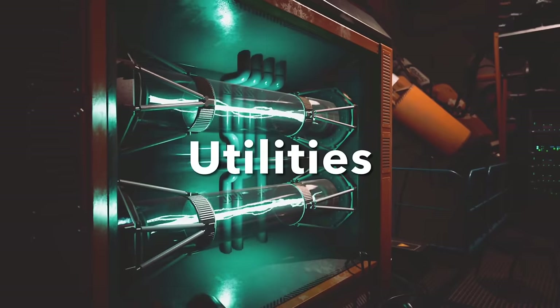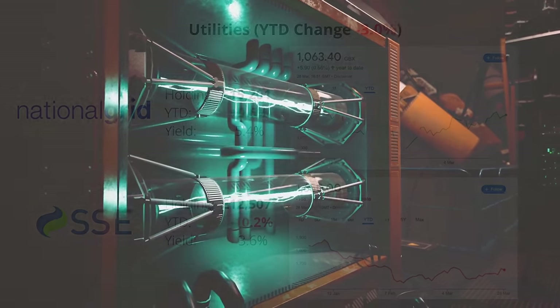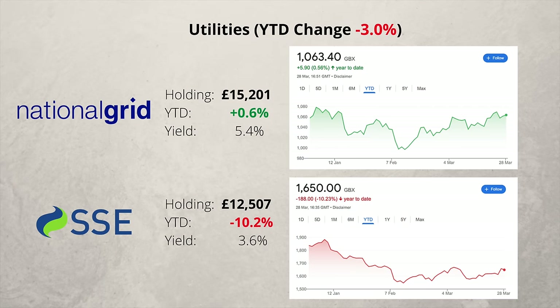Now for the utilities sector, and I own three companies. National Grid is more or less unchanged this year, while SSE is down over 10%. Its renewables division has underperformed recently, as recent stormy weather has affected profits.